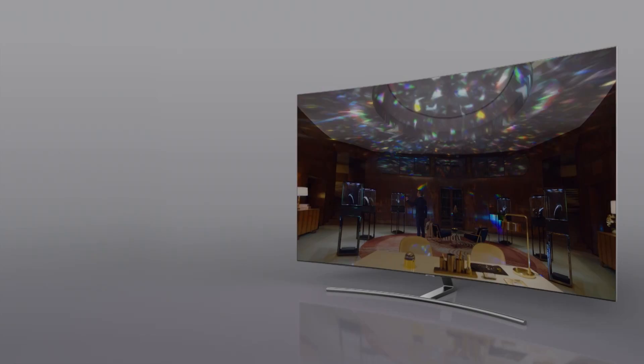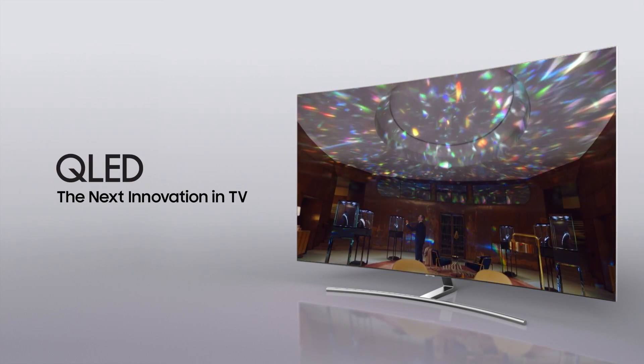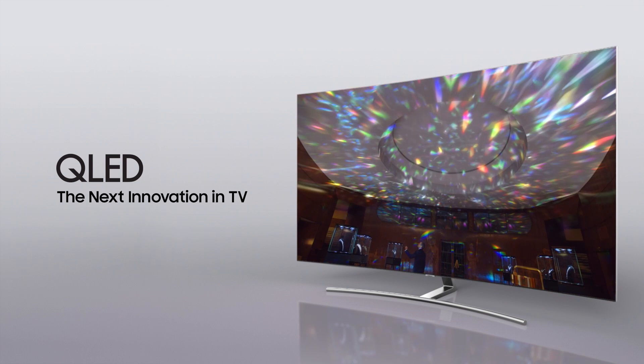The Samsung QLED TV with Quantum Dot — the next innovation TV.